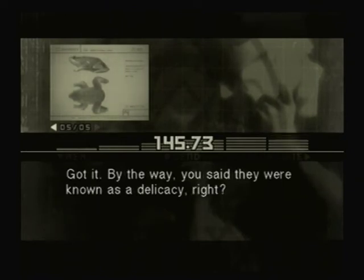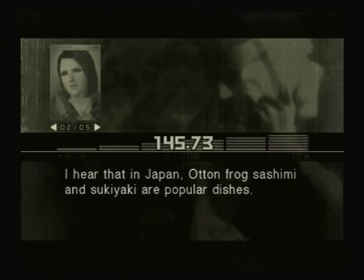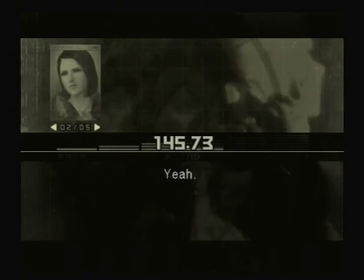Got it. By the way, you said they were known as a delicacy, right? Right. So that means they must taste pretty good, huh? I guess so. I hear that in Japan, Ottenfrog sashimi and sukiyaki are popular dishes. Really? Yeah.